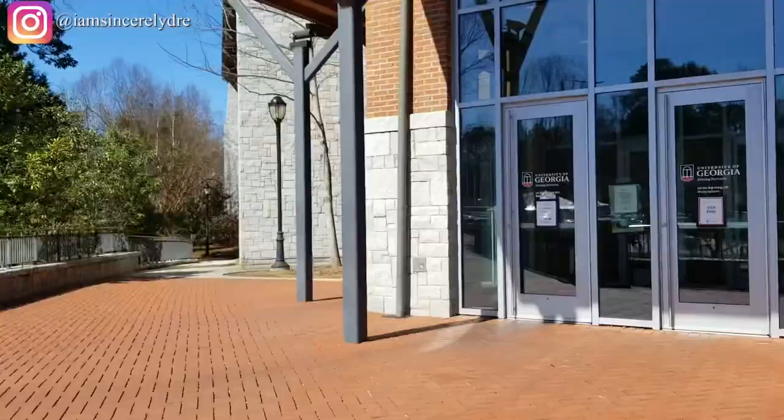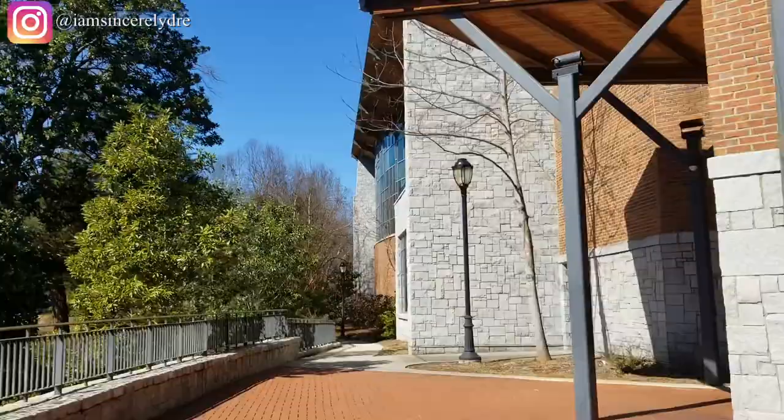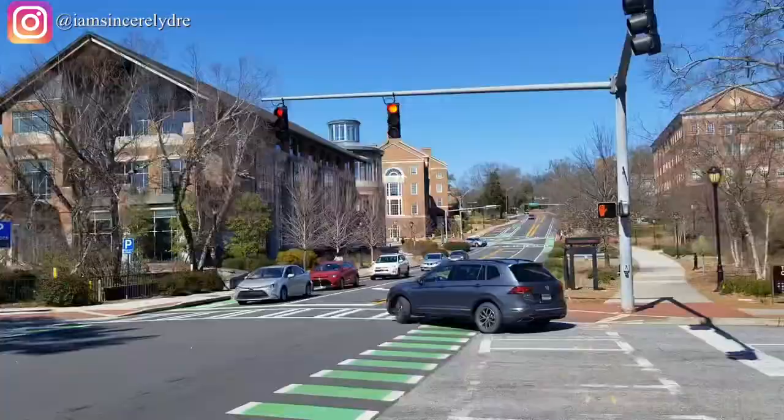Now this is just the other side of the Bolton Dining Commons — just another entrance or exit. If you look further down, that is also west campus, which we'll get into a little bit later. There's a pool over there; I'm not really sure why — I've never seen it filled, but there is one.